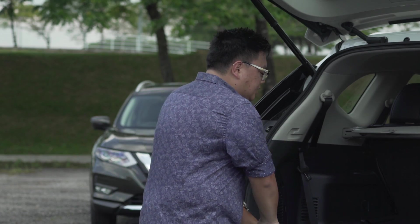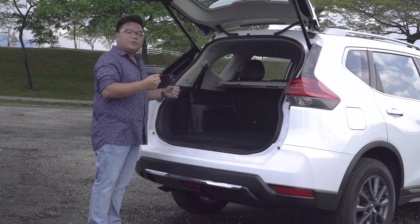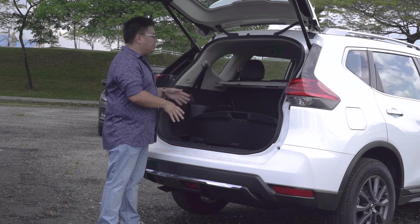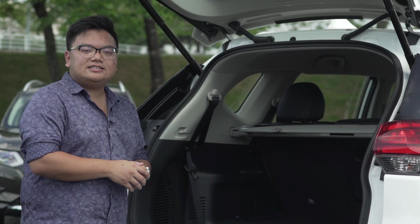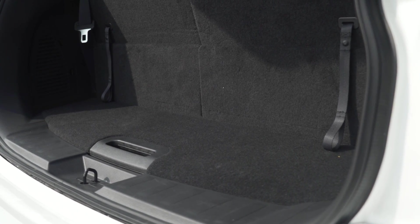Once open, you get access to a low and wide load bay with 550 litres of space — again, one of the biggest in the class. You also get a small compartment for hidden items, and it can store your tonneau cover when not in use. This is also a 7-seater, so if you pull up the last row seats, your boot is going to get a little bit limited, but it should be enough for a weekend backpack or two.